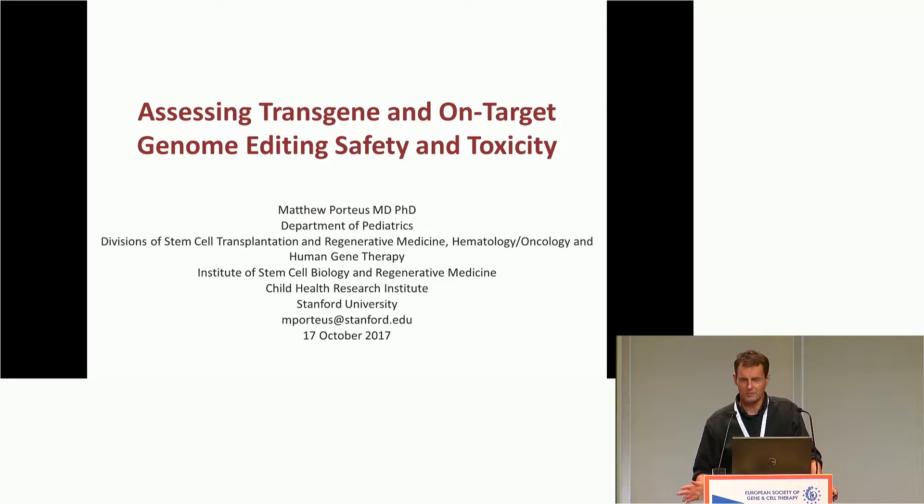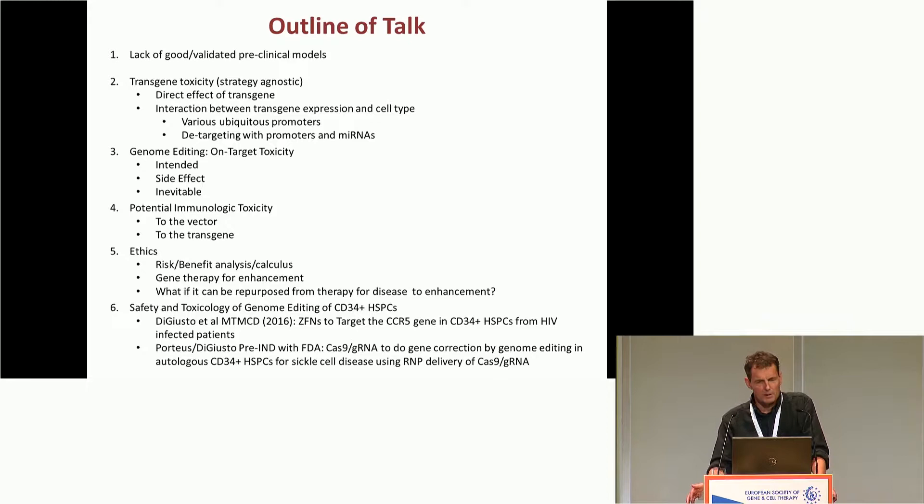Thank you to the organizers for inviting me to give this talk, which is a little bit different. On the other hand, what I will be doing is building on or emphasizing some things that have been brought up by a lot of other speakers through this morning and probably will be touched on by other speakers later today. So I started this talk with a blank slate, and I thought there's no way I'm going to fill 25 minutes. Clearly, I'm going to fill 25 minutes.